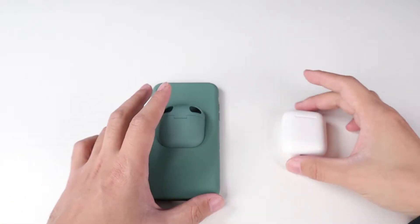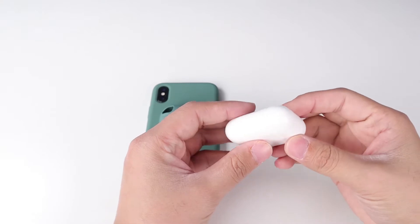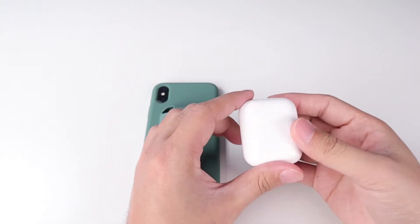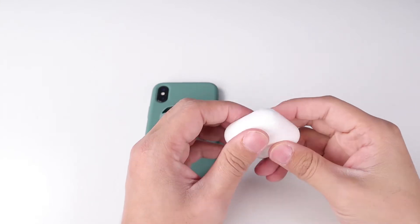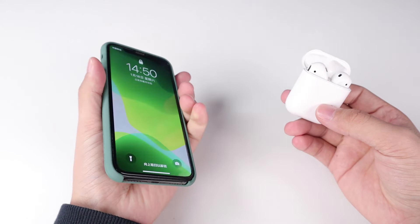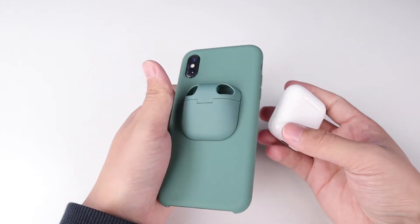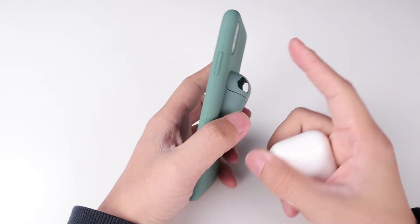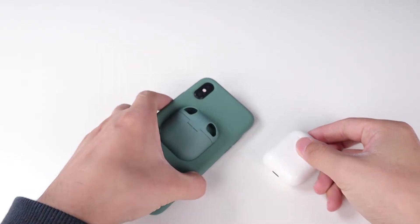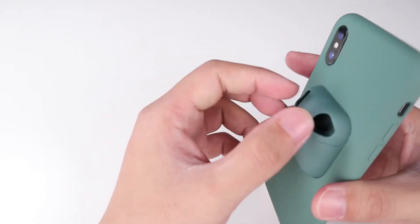The Apple AirPods is really a successful product — it's amazing. So many people like using them every day, all the time. So they have to carry the battery case with the AirPods and they have to carry an iPhone. So here is the combination to protect your iPhone and to hold your AirPods with a case on the iPhone case.